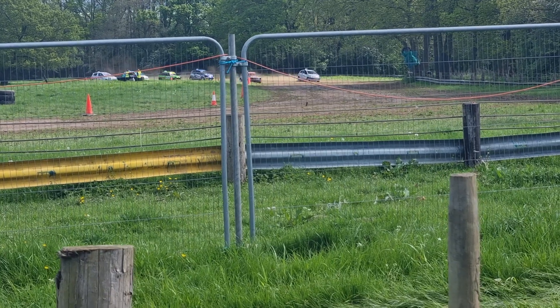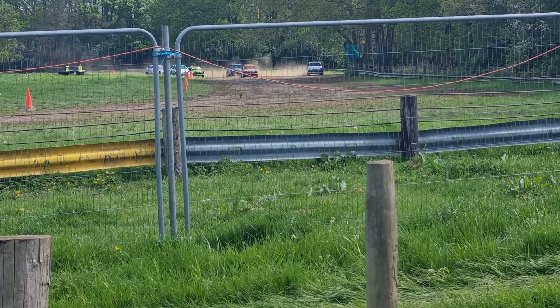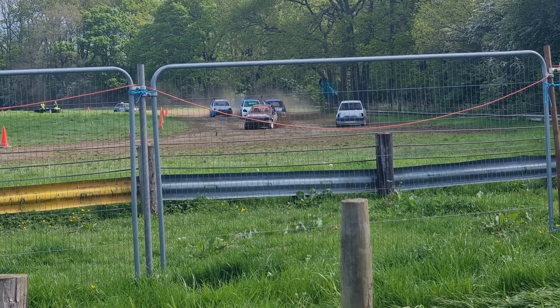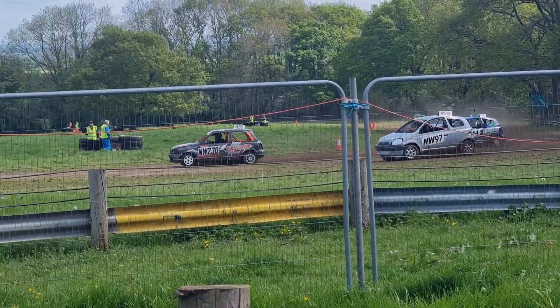They're on Devil's Elbow now, coming round perfectly on the right, straight up towards Spectator Bend. Now Spectator Bend — little slippery here, lads. Watch it.